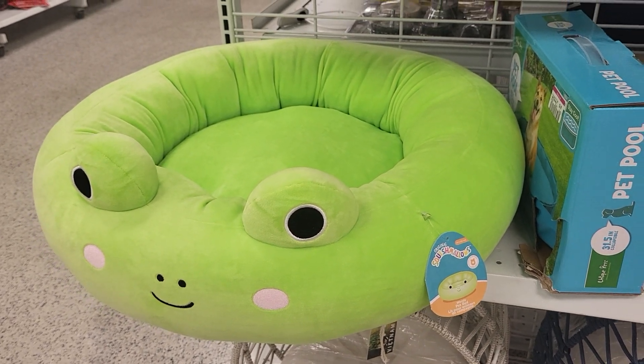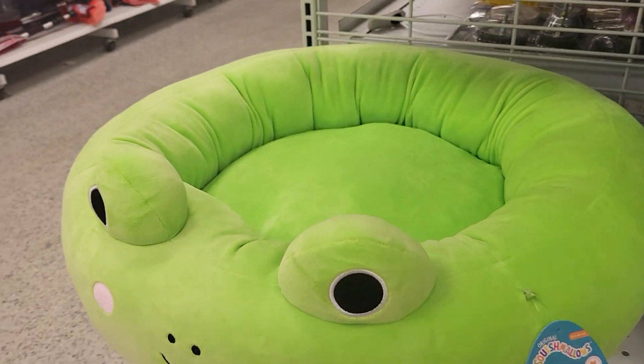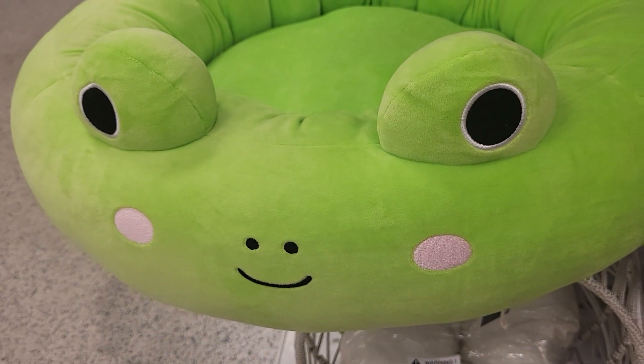Hey everybody, this is Sandy with Cartoons and Disney. And there's Robbie. I found a Squishmallows pet bed. It's like a little green frog.